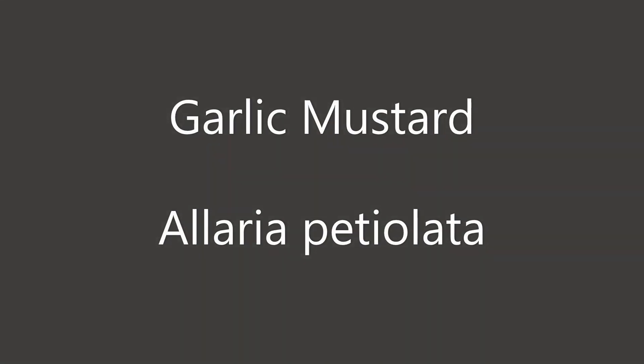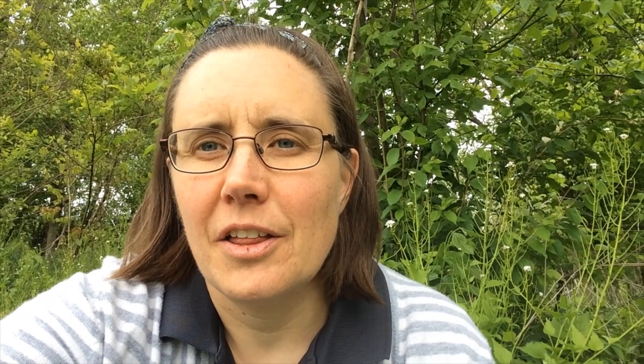We're going to explore this topic further by looking at three specific examples. The first plant is garlic mustard — a herbaceous plant in the mustard family, native to Europe and Asia. It was brought here by European settlers who used it for culinary and medicinal purposes. It's a biennial, meaning the plant lives for two years.